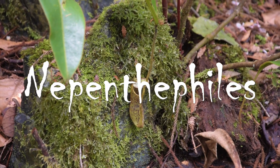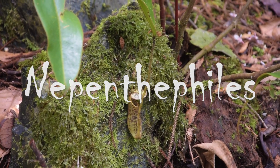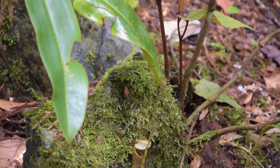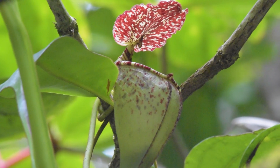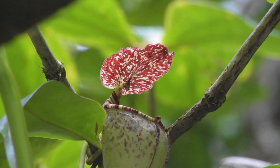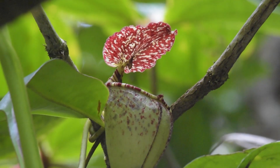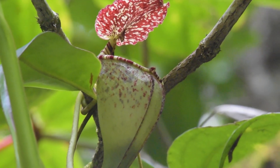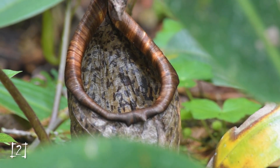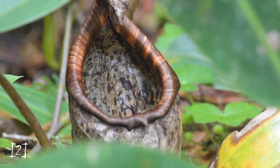Nepenthephiles are less specialized, but include spiders that grab drowning flies and tiny crabs entering the pitcher for lunch. Some pitcher plants even have symbiotic relationships with mammals that use them as convenient forest toilets. Some of Kinabalu's pitchers have a relationship with tree shrews that come to feed on the nectar and poop while visiting. Others in the lowlands have little bats roosting on the lid, and so guano fills the pitcher.